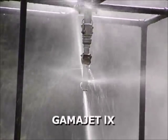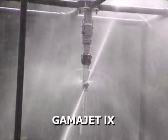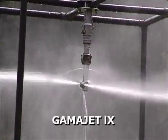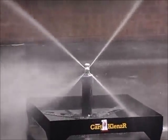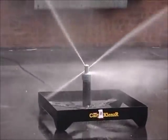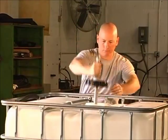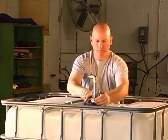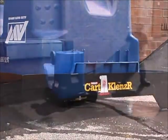The GammaJet 9 is specially designed for totes and smaller tanks. This innovative machine weighs only 5 pounds, easily passes through 3-inch openings, requires no external motor, and provides reliable and efficient cleaning of any tote or small tank. This flexible machine has a wide range of applications, from industrial process tanks to portable restrooms and trash bins.